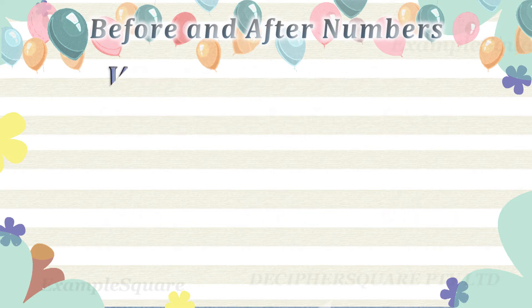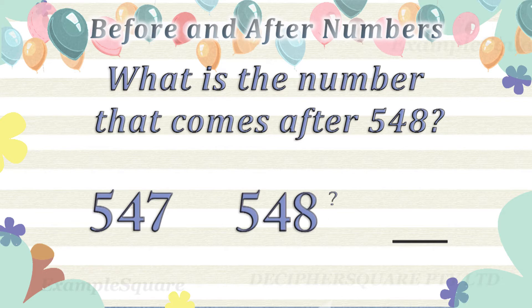What is the number that comes after 548? 549 comes after 548.